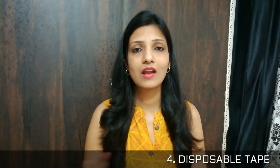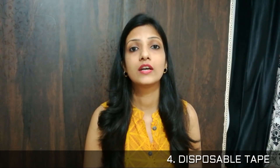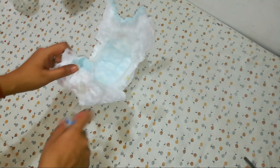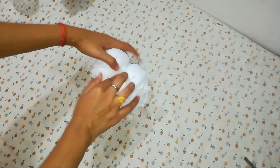Another important thing is that the disposable tape is very good. Generally, when we travel or go outside, we have a lot of problems disposing of diapers. But since this has a disposable tape, you just have to wrap it up with this tape and you can easily throw it away. This is a very good feature they have given in this diaper.